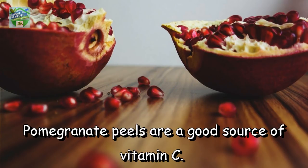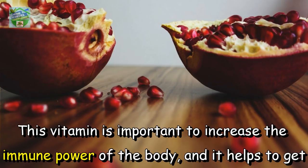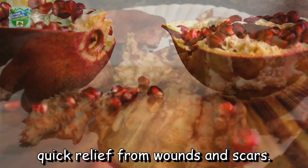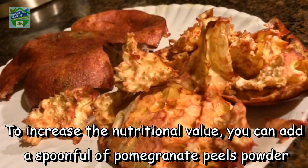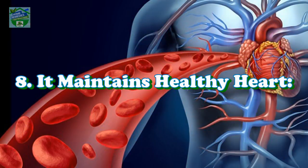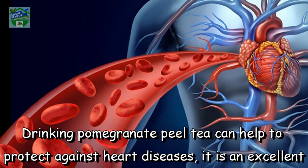It is a rich source of vitamin C. Pomegranate peels are a good source of vitamin C, which is important to increase the immune power of the body and helps to get quick relief from wounds and scars. To increase the nutritional value, you can add a spoonful of pomegranate peel powder to your smoothie before blending.